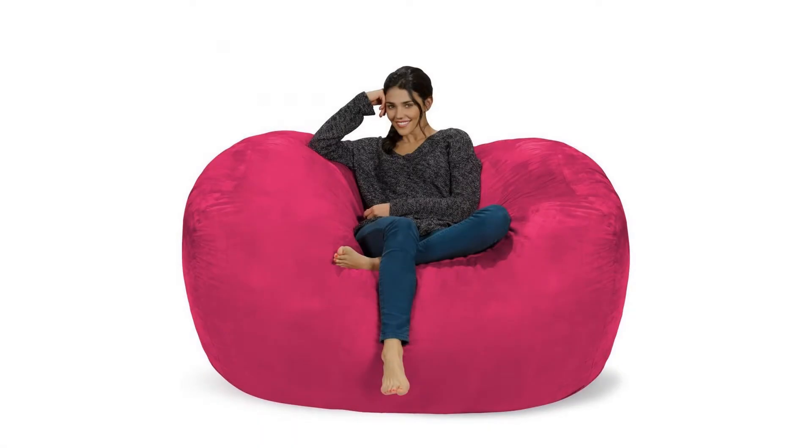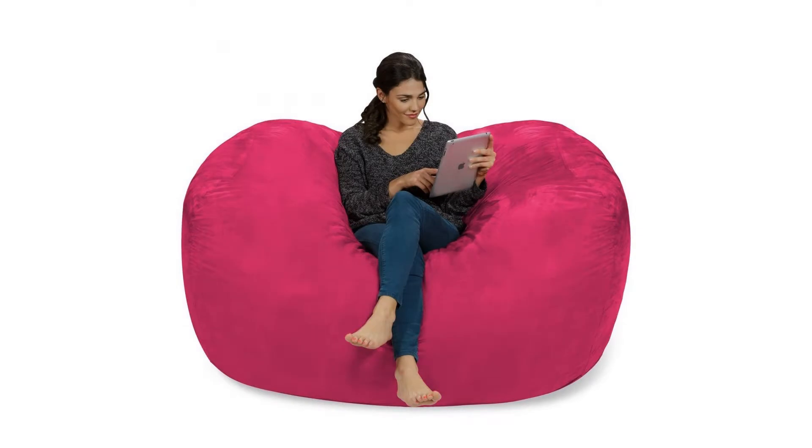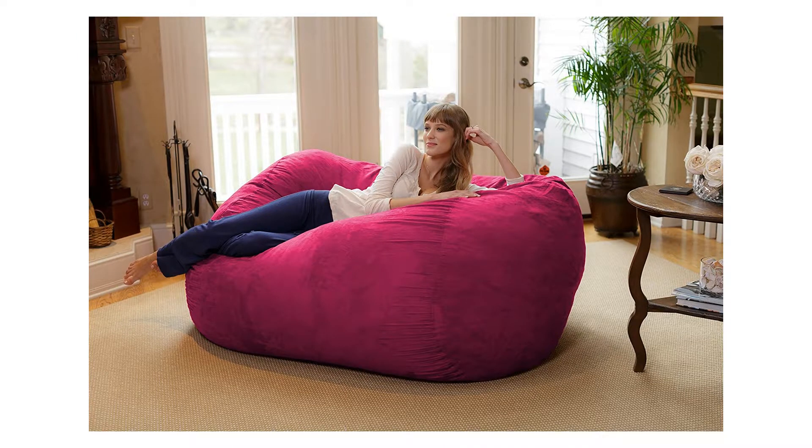Add some fun to your basement hangout, dorm room, or bedroom with this super comfy bean bag chair. The 7.5 foot Chill Sack lounger is ideal for kids, teenagers, college students, and stressed out adults. Use it while watching your favorite movies, TV shows, or while playing your favorite game. The oversized lounger is the ideal bean bag sofa for snuggles and cuddles.